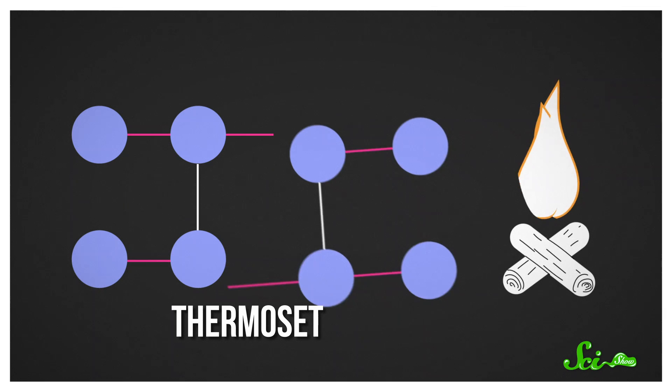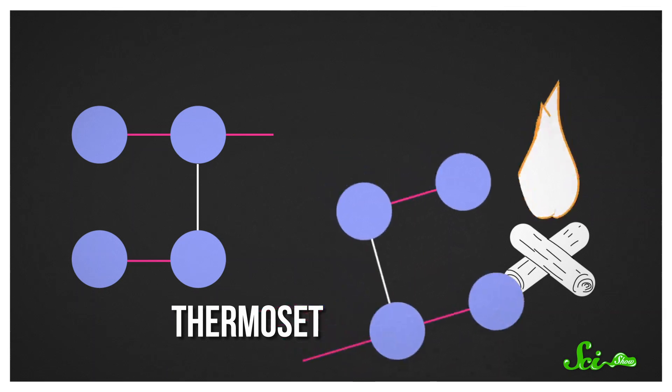Heating thermosets enough to break the network destroys the plastic itself. So while thermosets can be very strong, they can be difficult to recycle. There are a lot of different types of thermoplastics in commercial products, but two of the ones most commonly seen in the United States are known as PET and HDPE.